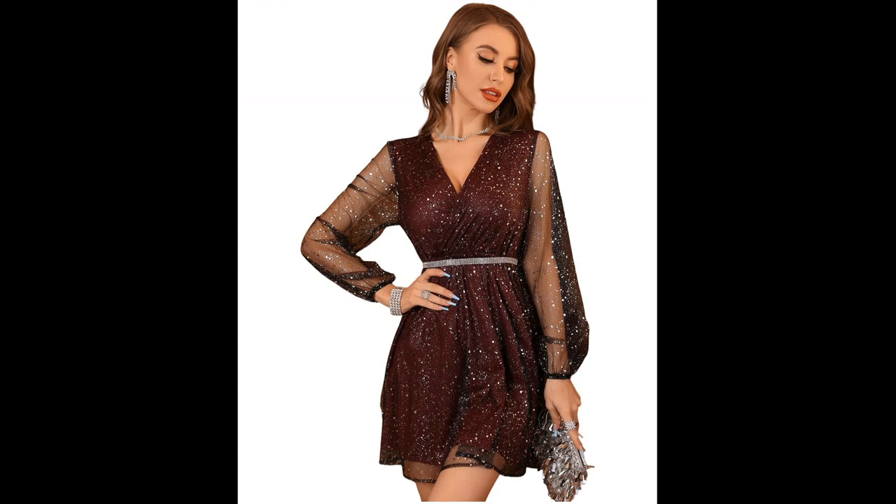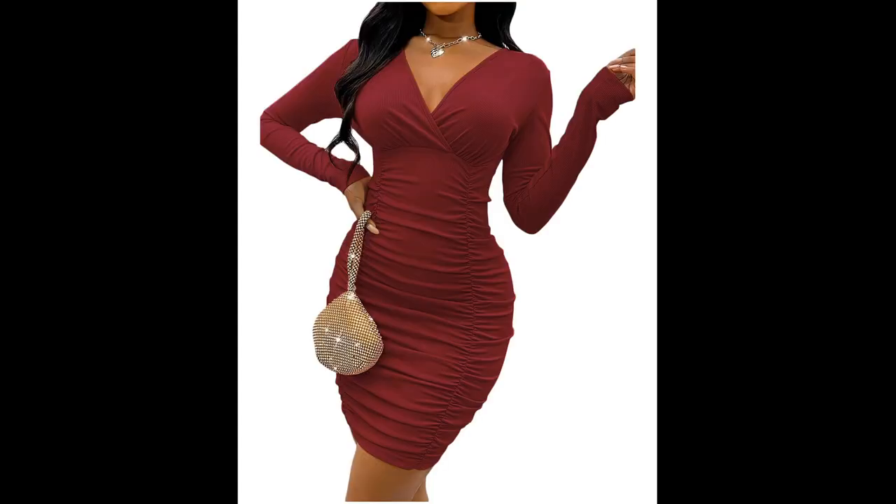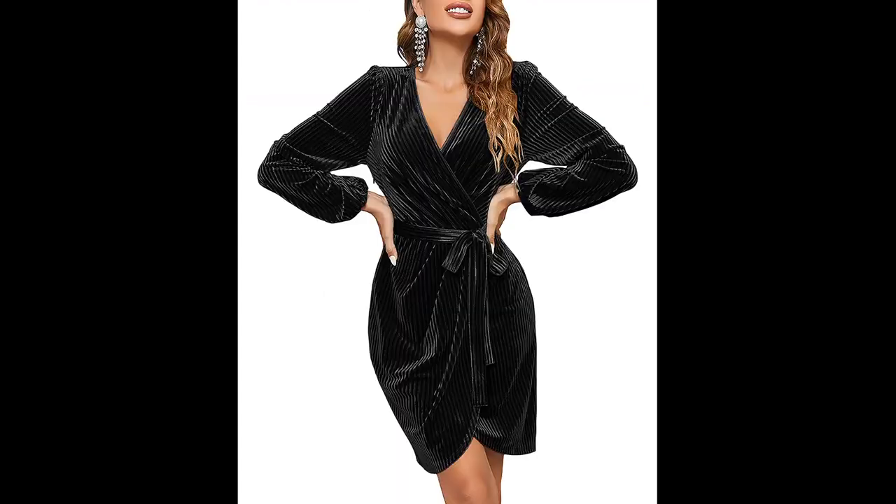Another trend is the use of unique textures such as lace, velvet, or embroidery. These fabrics can add a touch of luxury and interest to an outfit, making it perfect for a cocktail party.